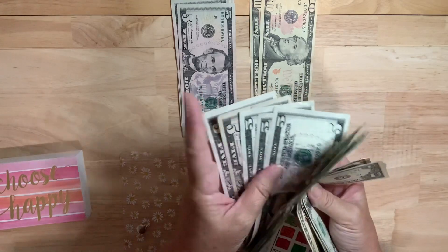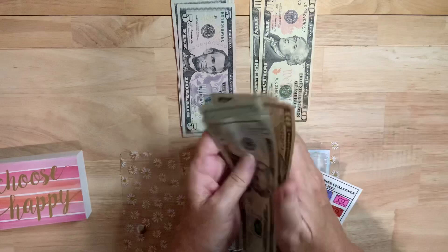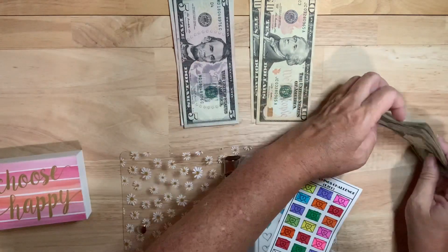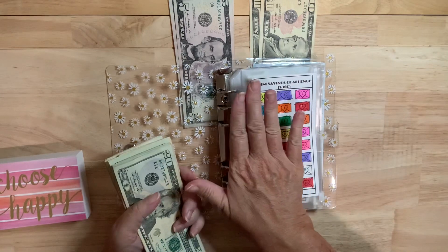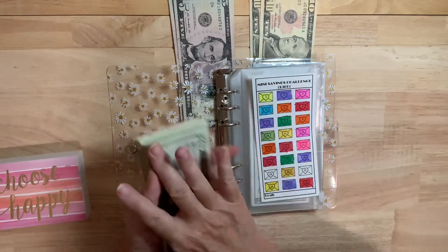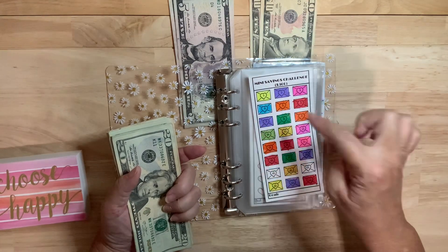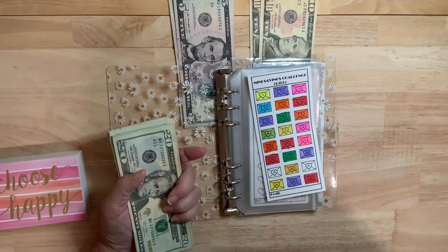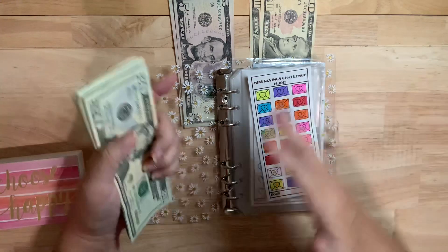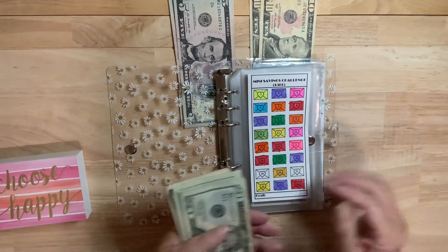So what about you guys — is anybody else doing any of these mini savings challenges? I have a lot of people that have reached out and said they've started one or two and they're almost finished. I'm spreading $60 to $80 across several challenges, but you guys pick one and pour as much money as you can into it, because you could get to $300 a lot faster than I could. I'm just doing this so I can show you guys.